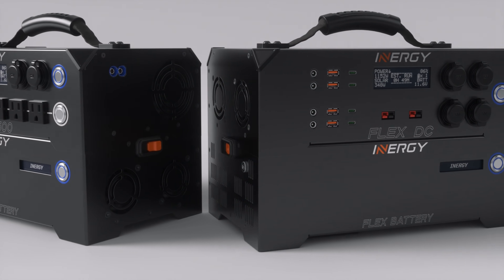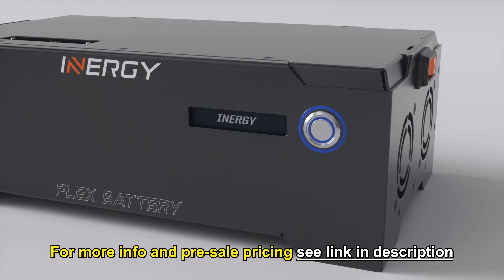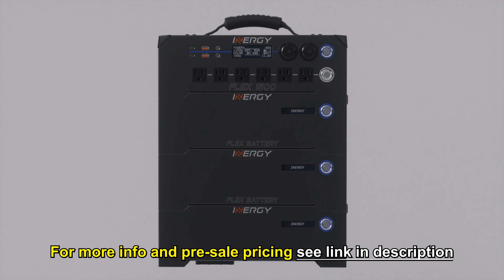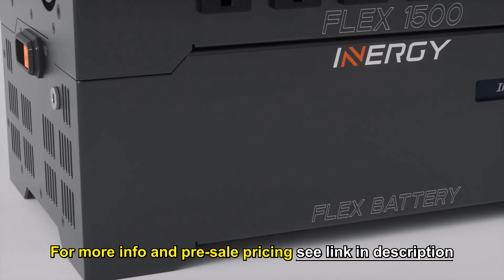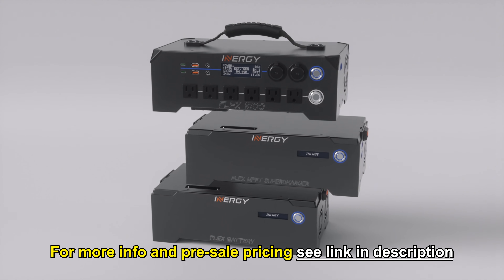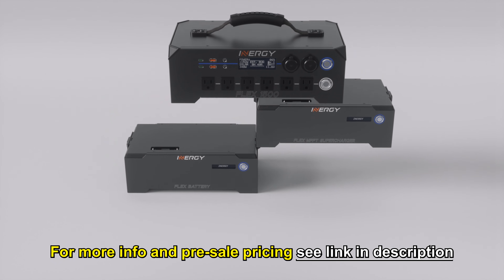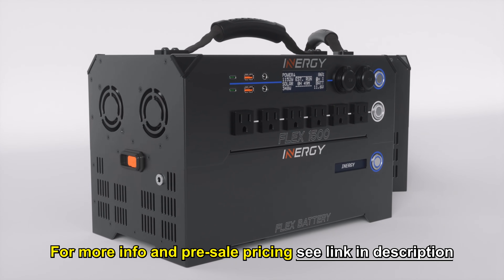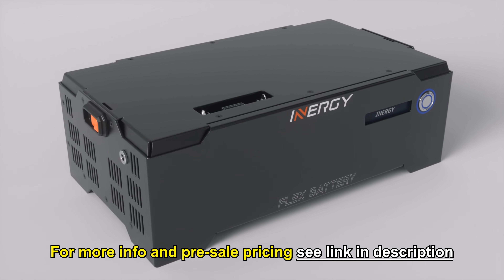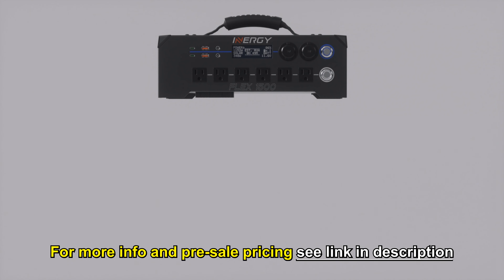Before we talk about these, let's talk about the Flex modular system that Energy is coming out with. With the Apex, they promised additional batteries you could plug in — lithium batteries. So what they decided to do instead was rebuild the whole thing from the ground up. The additional lithium batteries will still work with the Apex, so you can buy just the battery and use it with this. The Flex system is a modular, interchangeable system of three main components: the brains — all your outputs, inputs, LCD screen — and then of course the batteries. You can chain up to 96 additional lithium batteries, each one kilowatt-hour, and they stack and lock on top of each other. You can also get additional MPPT charge controllers, which will allow you to charge all the batteries much faster.